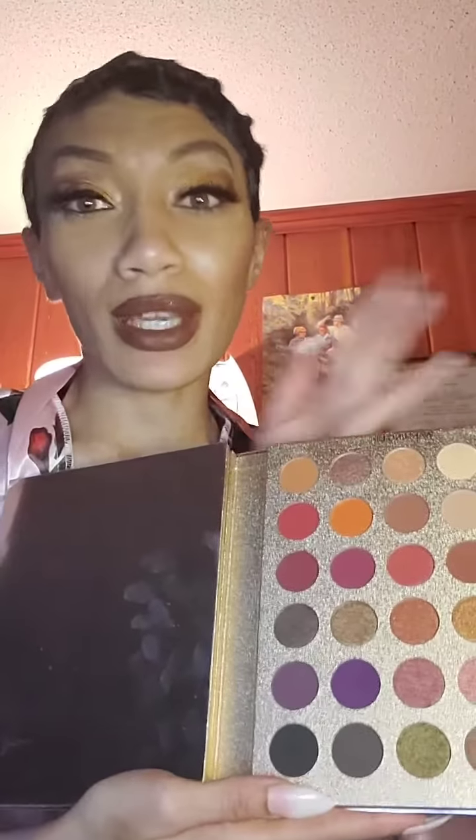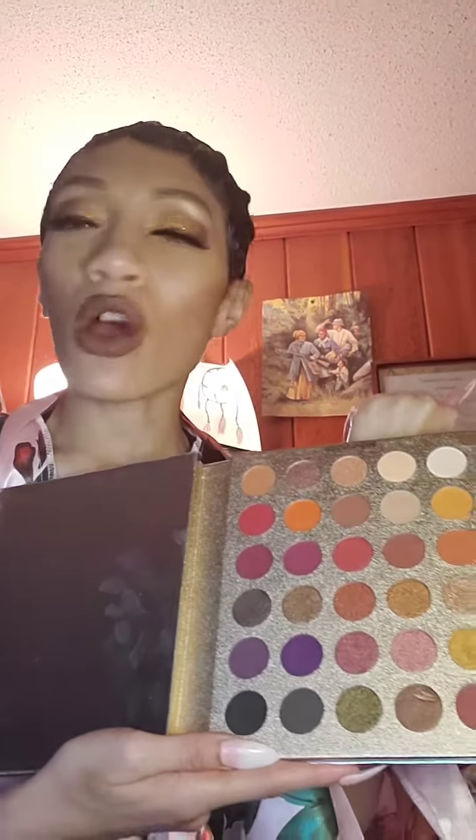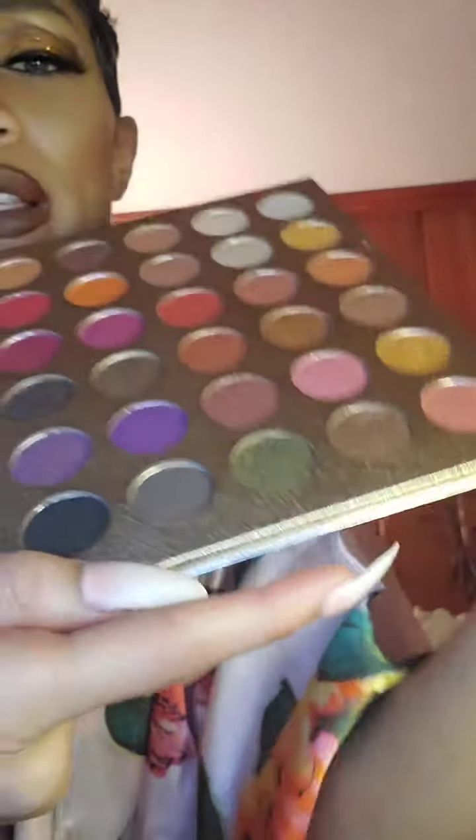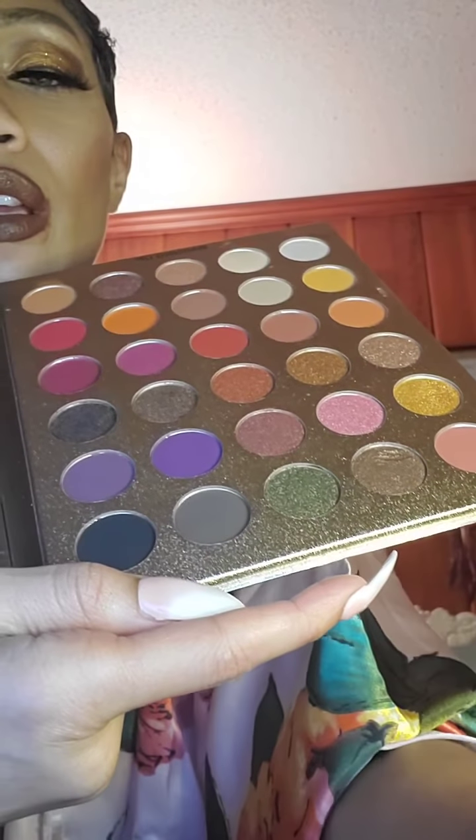Let's go ahead and get started. I think I want to go with the neutrals and see how they look. Of course they're popping on me so I'm not going to do any golds — you already know what the golds look like. We're going to use this really cute green, it's kind of like a forest green. This is without primer on this arm; this arm has primer.